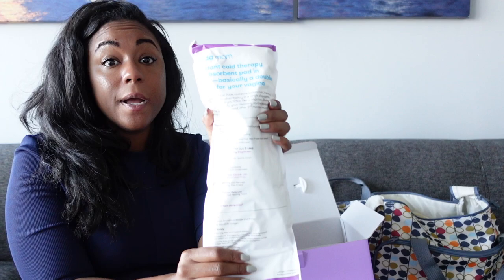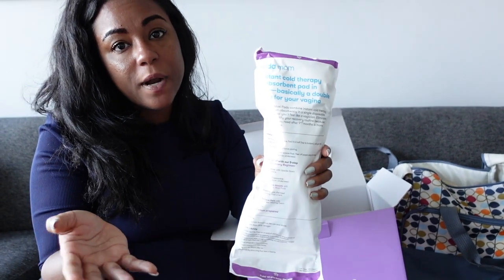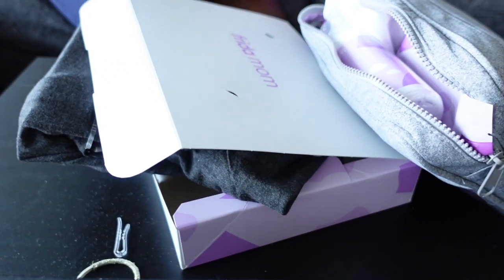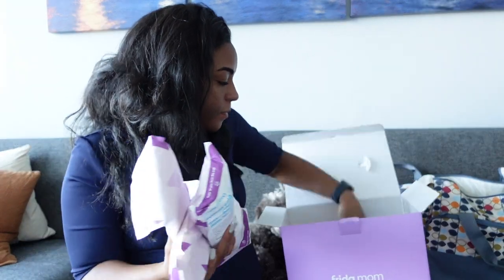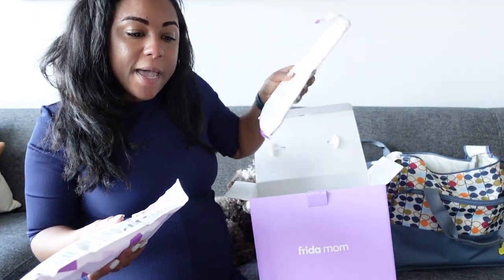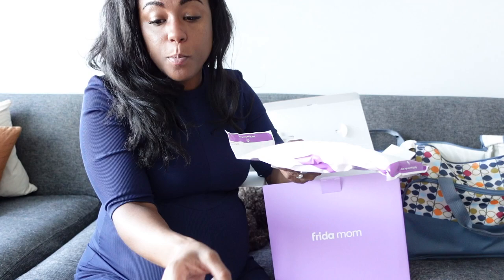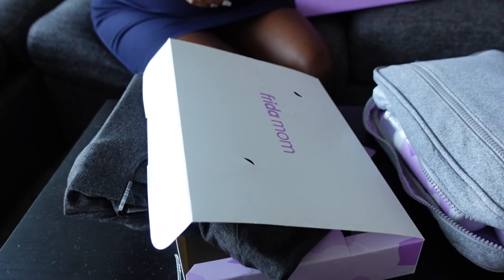Also in the box we have the instant cold therapy ice pads. These go inside your underwear to keep things nice and cool because we'll be really sore after giving birth. You pop these in your underwear liners along with the cooling liners, and you get a total of four — one to go with each pair of disposable underwear. So to recap: you get the foam, the cooling liner pads, the perineal foam, the peri bottle, the gown, and the socks. All in all I think this is a great value, especially if they still have the 30% off sale. I highly recommend it.